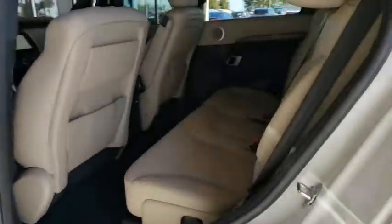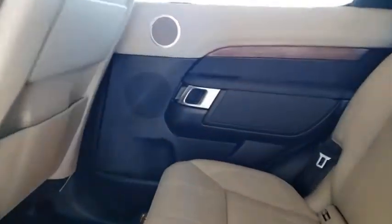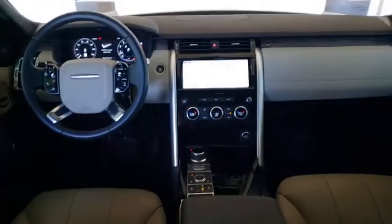Here are some of this vehicle's great options: backup camera, keyless entry, power passenger seat, remote engine start, steering wheel audio controls, power liftgate, navigation system, traction control.